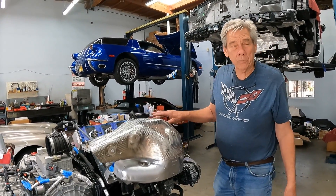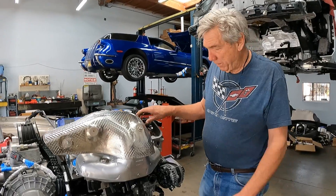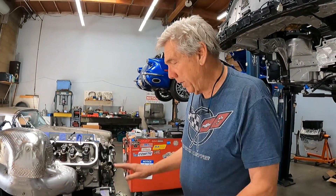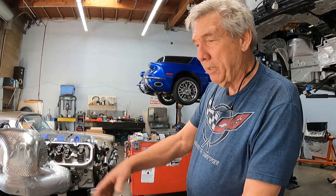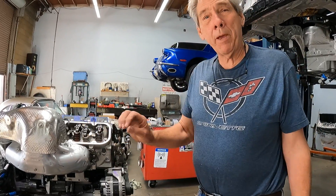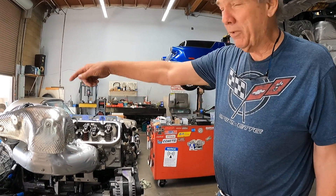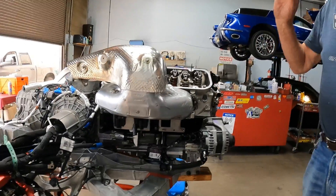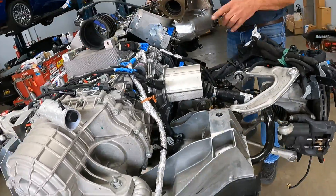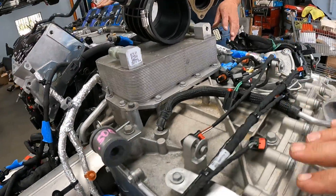A lot of the machine work on the heads was done over at Pete's shop. For the dry sump, we had to make an oil pan for the dry sump — we had to make a lot of things, everything really. Even the flywheel: the bolt pattern on the back of the block is different than what Chevrolet uses now with this transmission. They have a different bolt pattern, so we had to machine the block for a different bolt pattern.